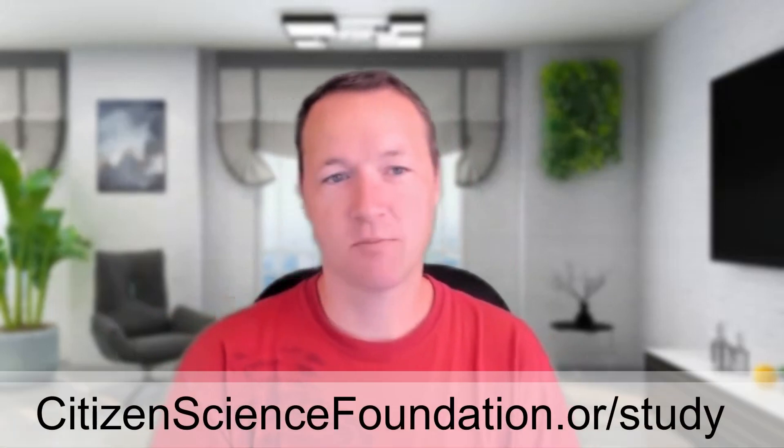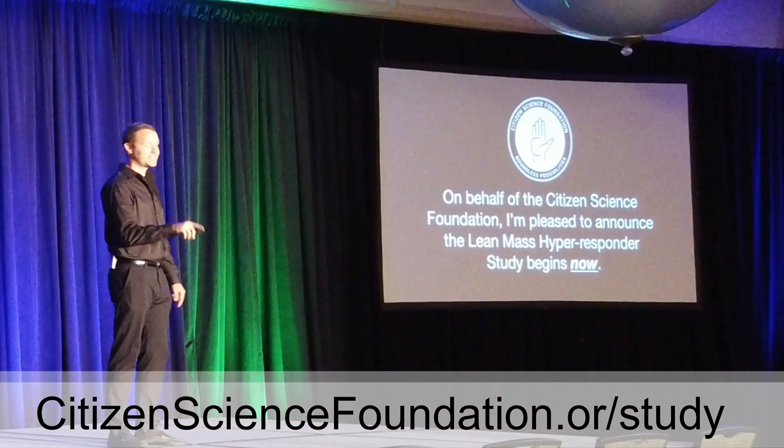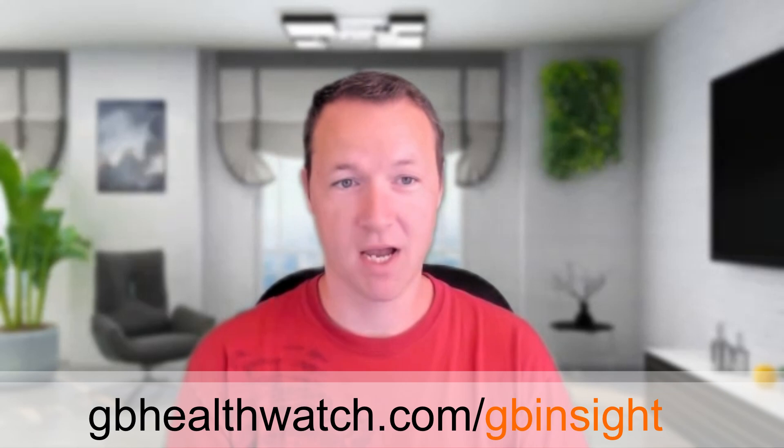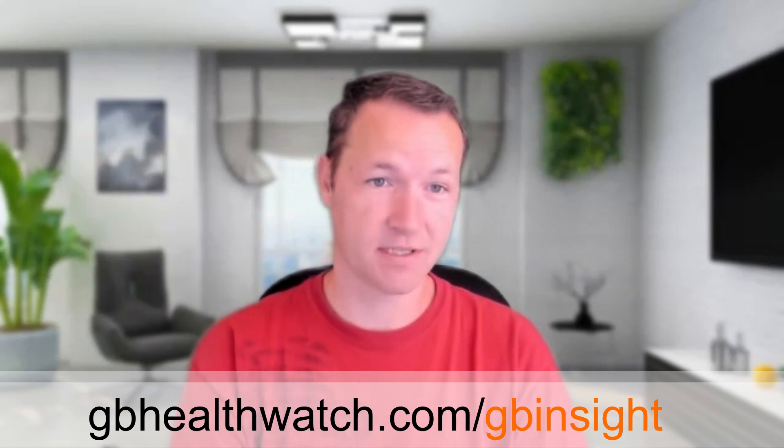Hello. I'm excited because about six days ago we launched the Lean Mass Hypersponder study. It went over really well — this was at Locard USA. And I'm now joined by the fine folks of GB Healthwatch, who hosts the very popular GB Insight test, which we're going to be using for the study.